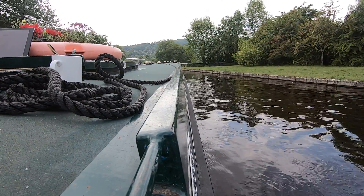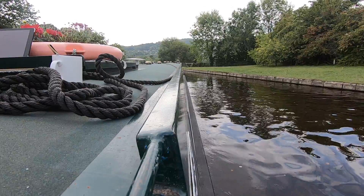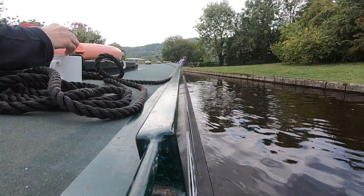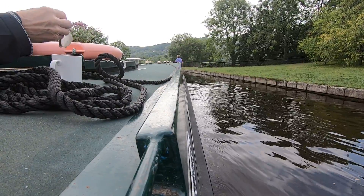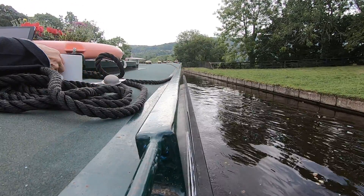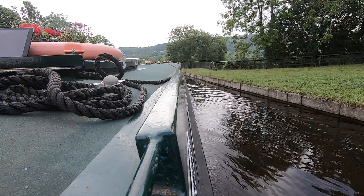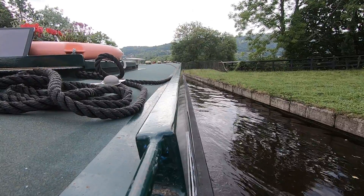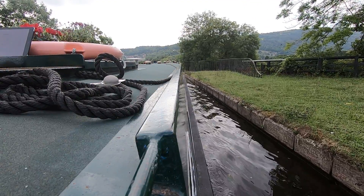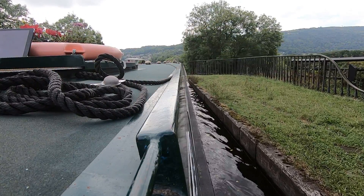There you go. It's 136 feet above the river. What is this? That's what it's going to be. It's 136 feet above the river. We're at a tourist attraction now. So remember, this was opened in 1805.